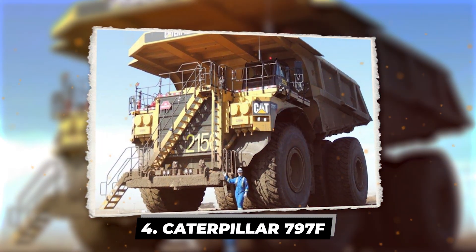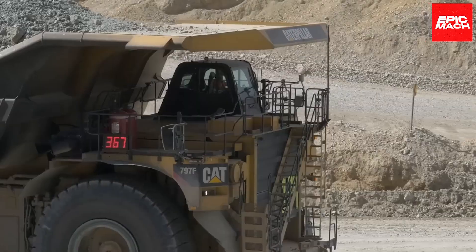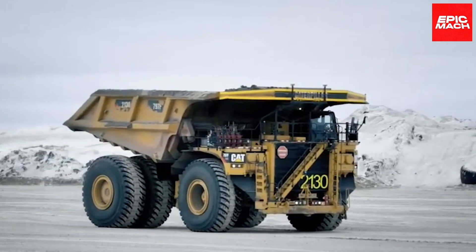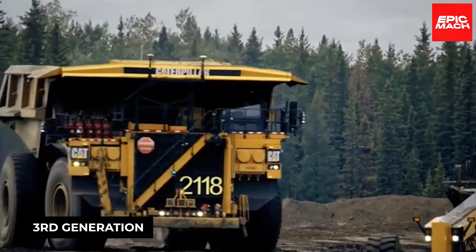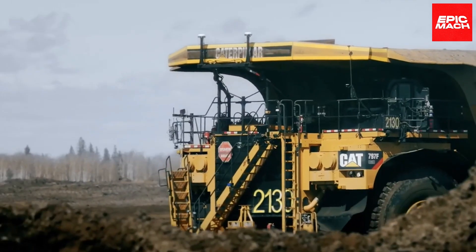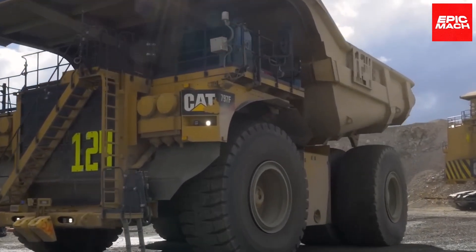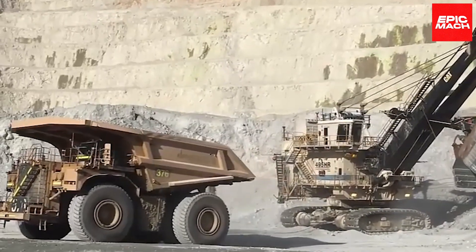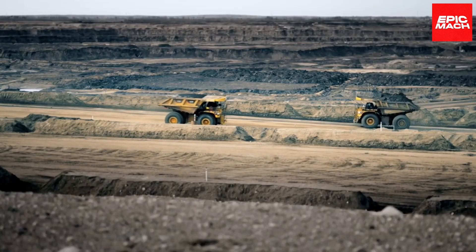Behold the Caterpillar 797F, part of CAT's elite 797 series mining fleet. Built for extreme heavy-duty mining and construction, these off-road dual-axle beasts have been among the world's largest haulers since 1998. The current third-generation 797F ranks among the biggest on the planet, boasting an epic 400 short ton payload capacity — the top capacity of any mechanical-drive mining truck. The 797F scales an astonishing 1,375,000 pounds fully loaded, powered by a 4,000-horsepower engine. With an unbeatable 20-year service life, the 797F endures like no other.